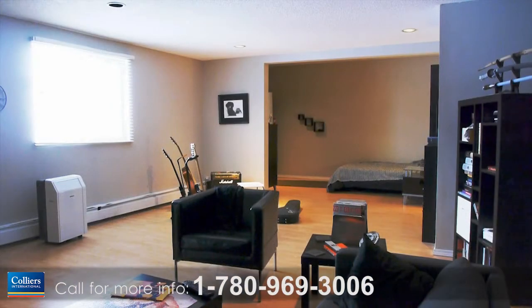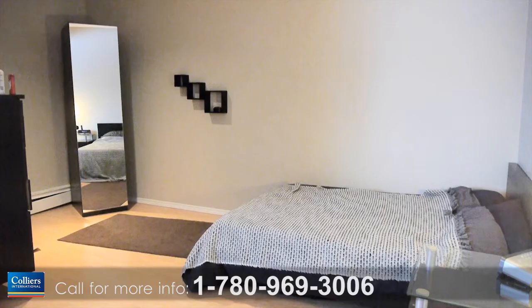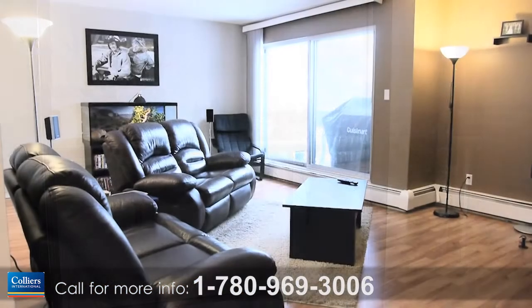This fully occupied building features one studio, 22 one-bedrooms, 36 two-bedrooms and 16 three-bedroom suites. All upper-floor suites have a balcony and the first-floor suites have a walk-out patio.